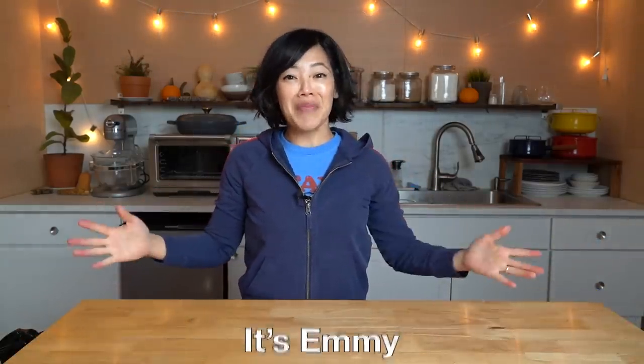Greetings to my beautiful lovelies. It's Emmy. How are you? It's great to see you and welcome back. Today, I'm going to be tasting something that I discovered recently at the dollar store.